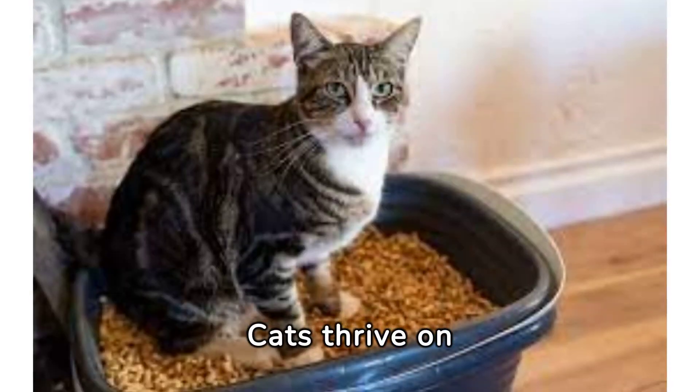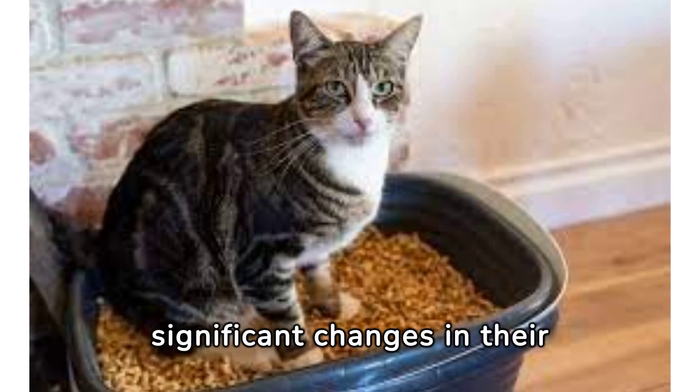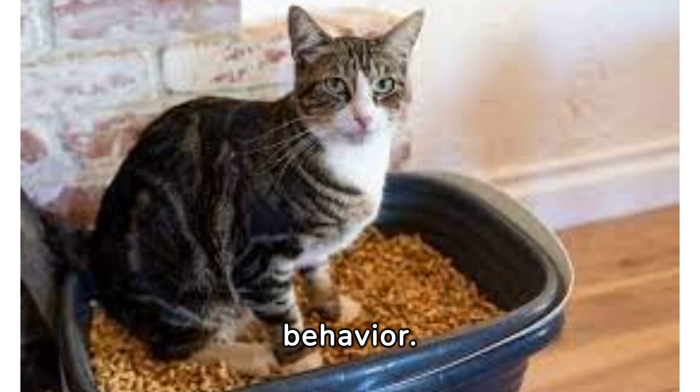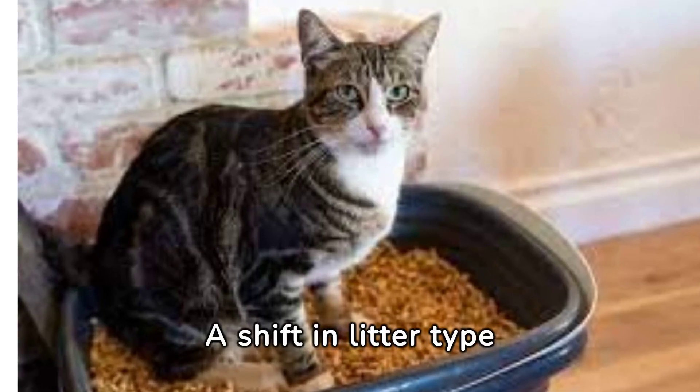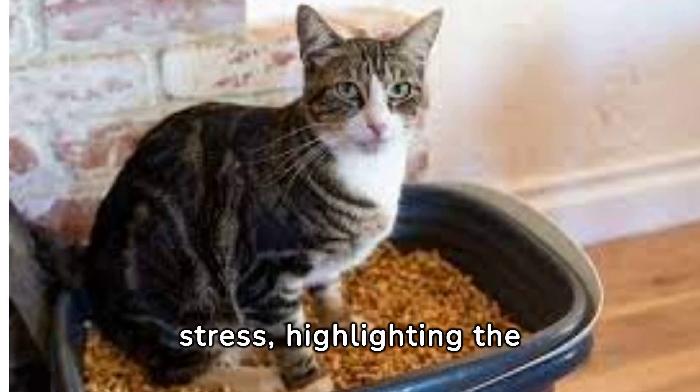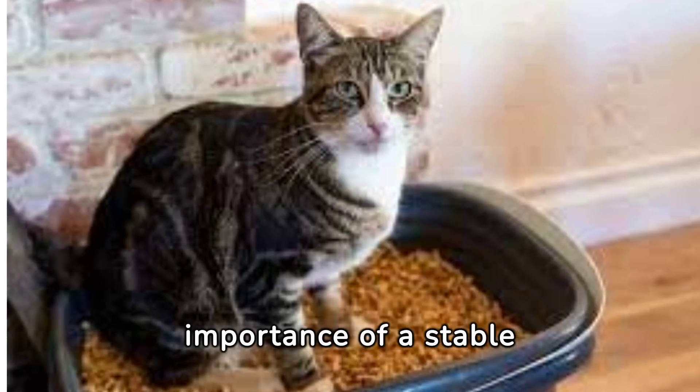Cats thrive on consistency, and any significant changes in their environment, including litter, can impact their behavior. A shift in litter type can alter their routine and lead to unwanted habits or stress, highlighting the importance of a stable environment.